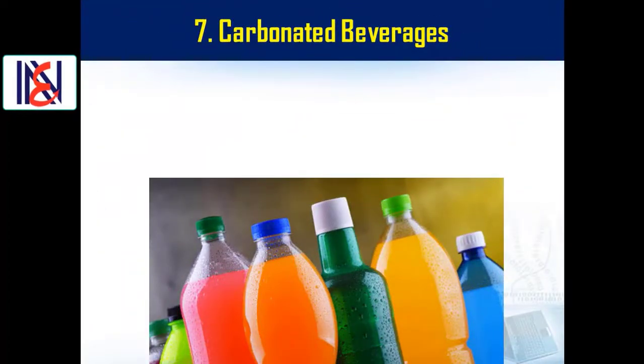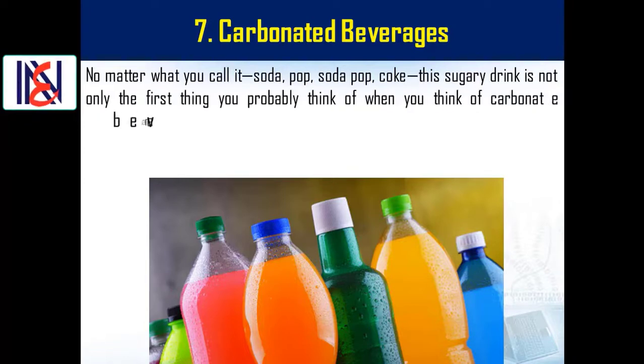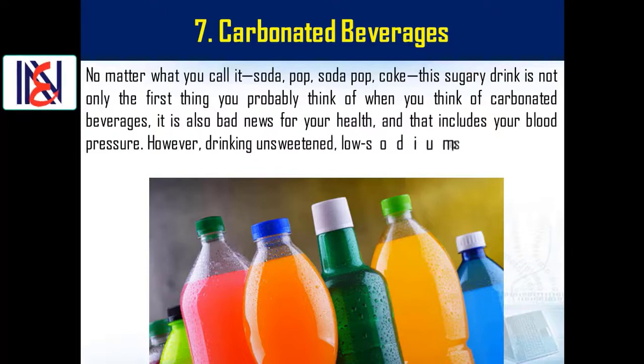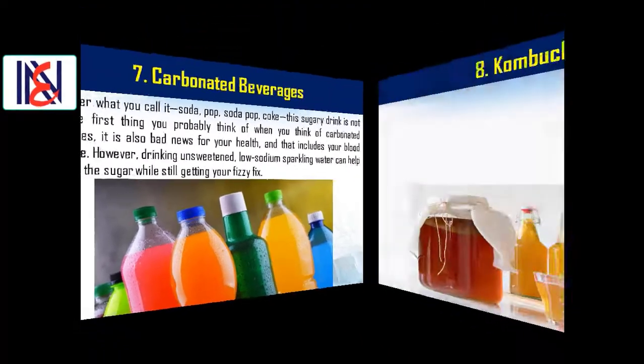Number seven: carbonated beverages. No matter what you call it — soda, pop, coke — this sugary drink is bad news for your blood pressure and overall health. However, drinking unsweetened, low-sodium sparkling water can help you skip the sugar while still getting your fizzy fix.